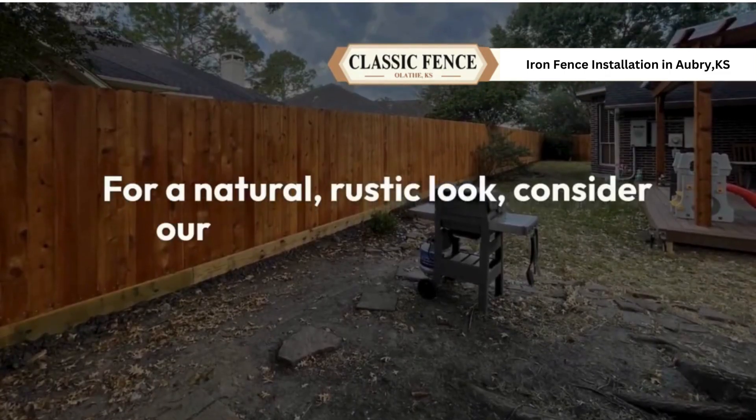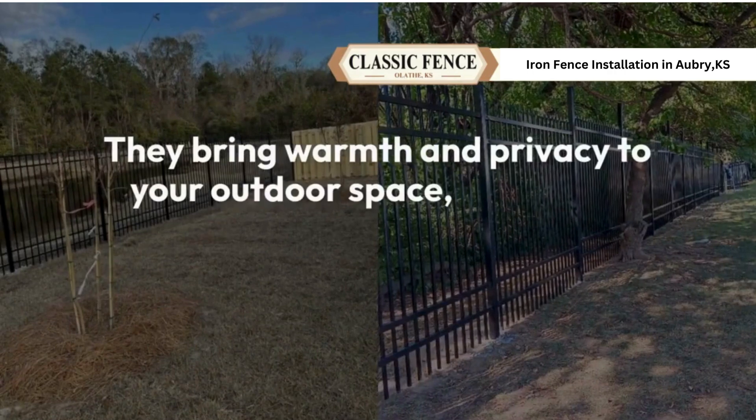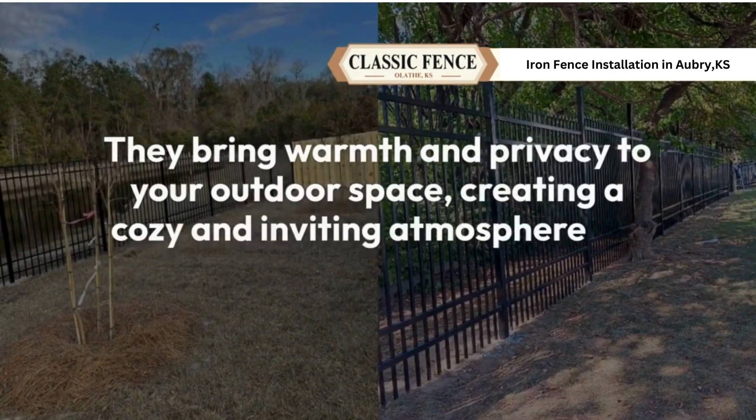For a natural rustic look, consider our wood fences and gates. They bring warmth and privacy to your outdoor space, creating a cozy and inviting atmosphere for your home.